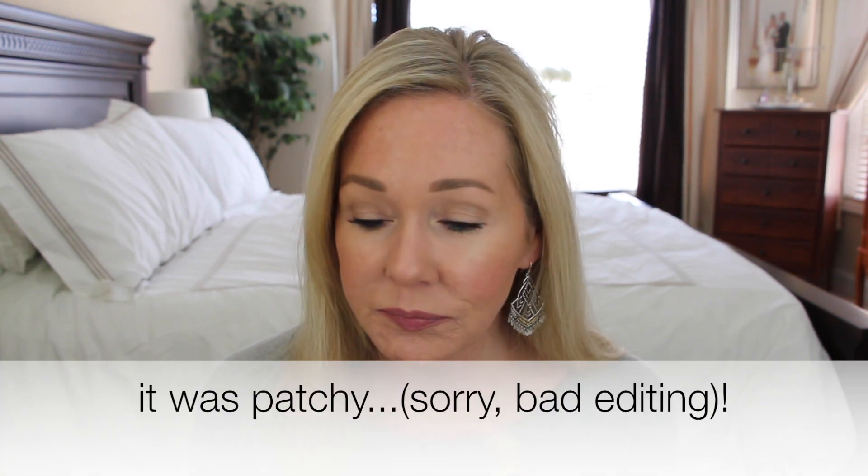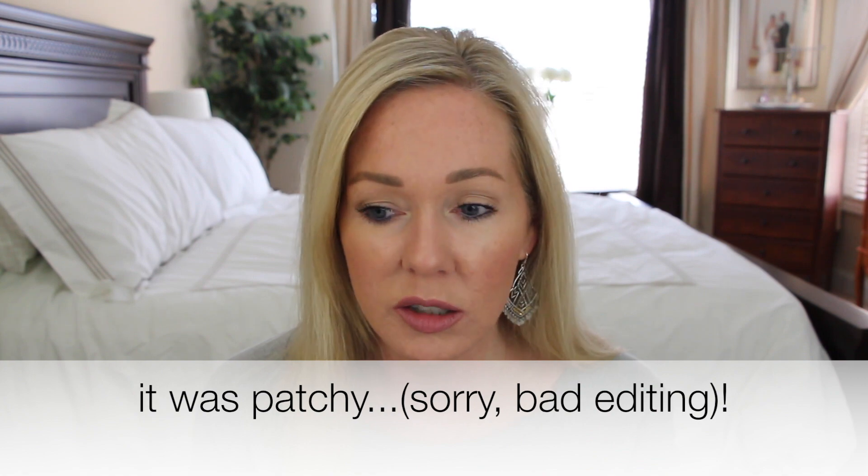The NARS Velvet Lip Glides — I showed you two colors. I'm wearing the one in 'Bound' and I love it, can't stop wearing it. It's very comfortable, you can put it right to the edges of your lips, it looks beautiful, it doesn't bleed on me, and even hours later it still feels not dry — almost like you just put it on. However, the color 'Unlaced' I sent back — it was beautiful swatched but it just didn't look good on my lips.